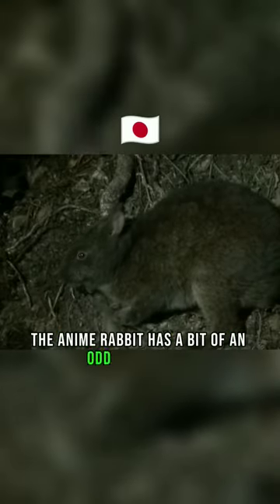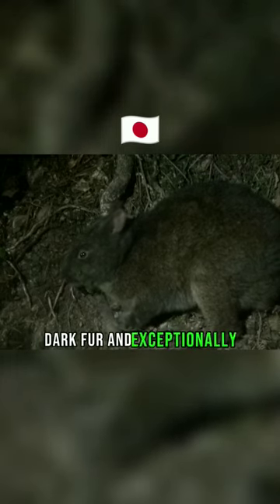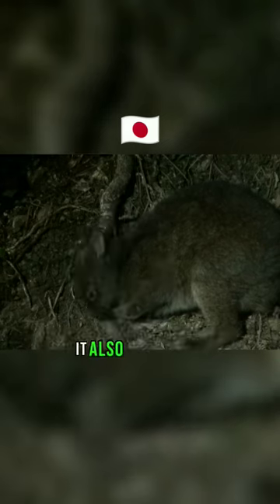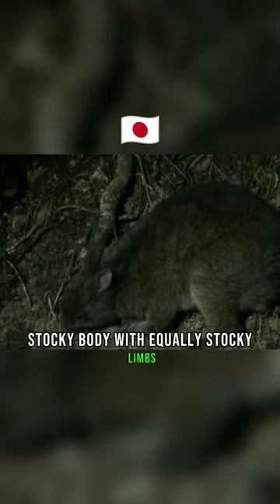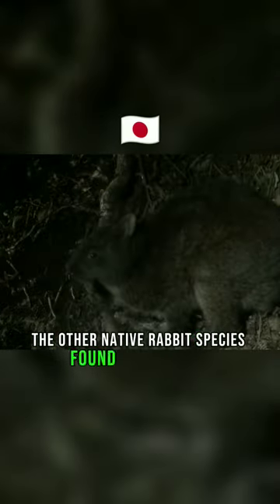The Anamai Rabbit has a bit of an odd appearance. It's known for having short, dark fur and exceptionally small ears. It also has a small, stocky body with equally stocky limbs, making it easy to visually tell apart from the other native rabbit species found around Japan.